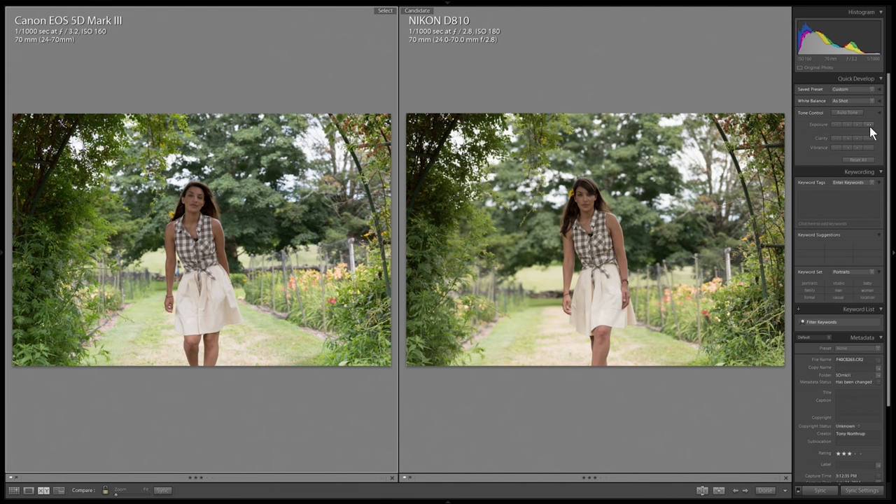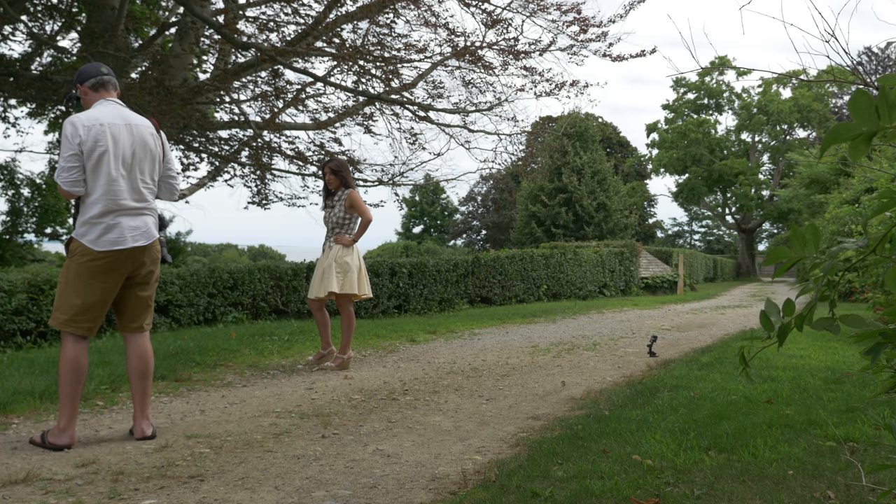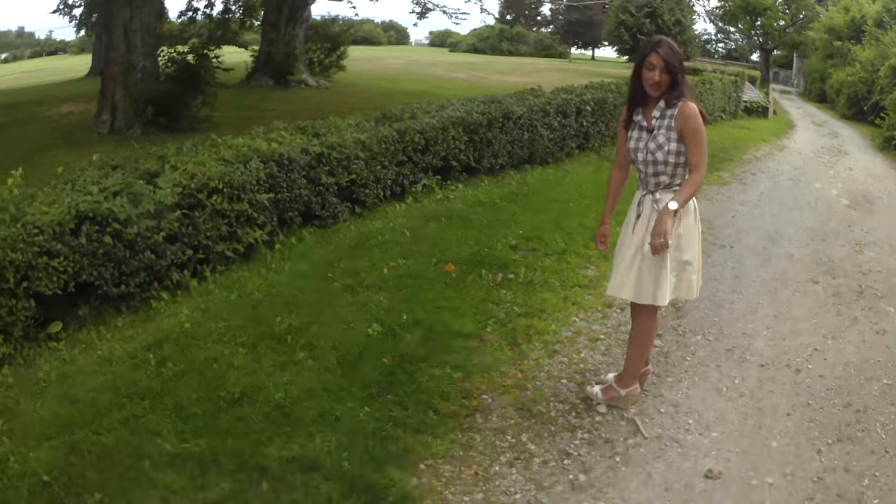For things like weddings where you don't get a chance to adjust your exposure compensation and reshoot, that can make a huge difference.